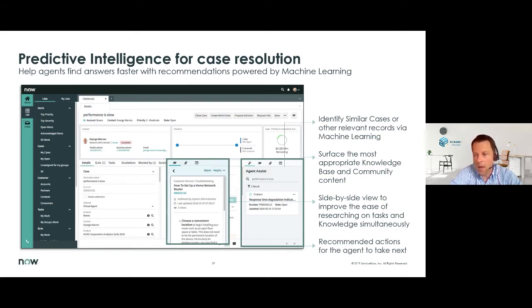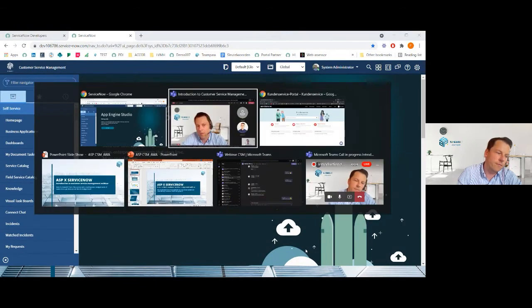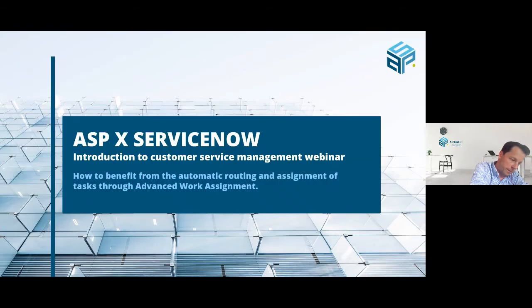This ends my part. With this introduction to Customer Service Management from ServiceNow, it is now time to switch to Florent, as Florent will dig a bit deeper into one of the features — which is Advanced Work Assignment. So Florent, the floor is yours. Thank you, Hans. So hello everyone, thank you for joining us today. My name is Florent Paul-Versh and I'm working as a ServiceNow consultant for ASP.